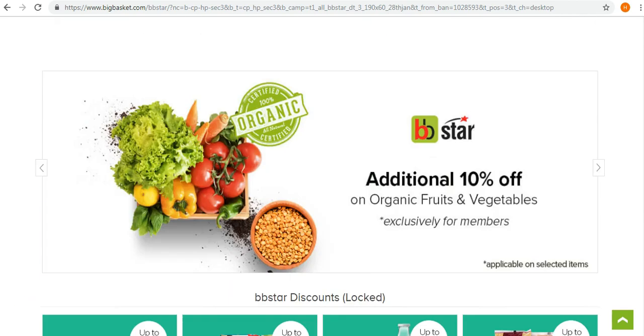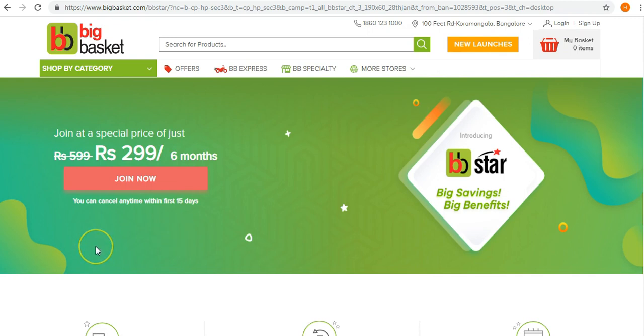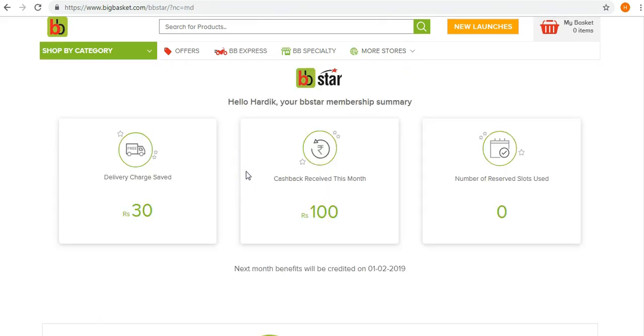I've logged into my BigBasket account to show you the benefits I've actually received. As you can see, I have saved the delivery charge of 30 rupees and received 100 rupees cashback this month. I got this membership around the 20th of January, and the cost was automatically deducted from my BigBasket wallet. I am very happy with the BB Star membership and will continue it for the full six months.